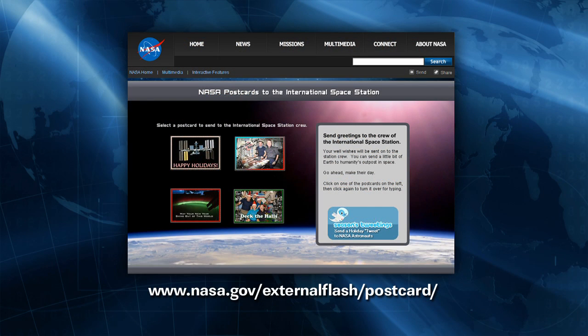A reminder that during the holiday period you can send a special greeting to the crew on board the space station. That's available through the NASA website at www.nasa.gov/external/flash/postcard, and you can pick from one of four different holiday themes to send a note up to the crew.